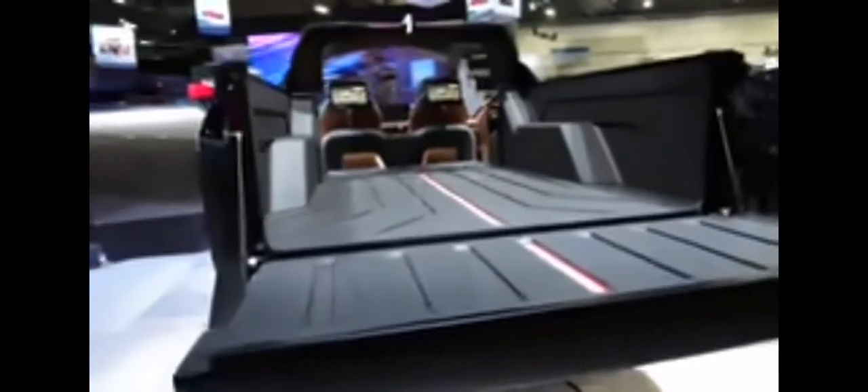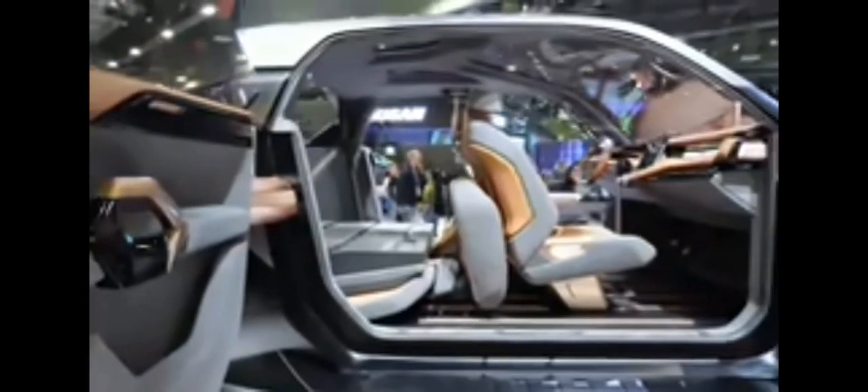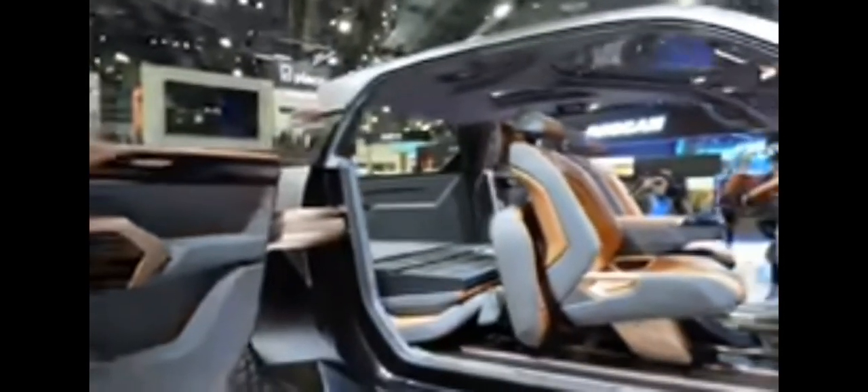When have you ever seen a truck with a feature like that? Really cool ambient light as well, and the interior design language with the choice of materials and colors is really unique. Unfortunately it appears it's just going to be a concept, but I hope eventually it makes it into production.